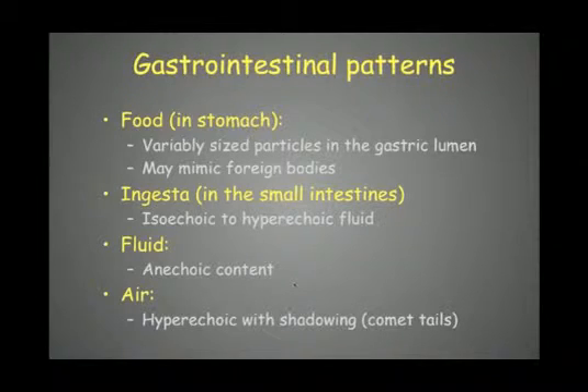Within the intestinal tract, several content patterns are possible. Food in the stomach creates strong shadows that can mimic foreign bodies, making it difficult to assess the stomach wall. Ingesta in the small intestine appears as isoechoic to slightly hyperechoic cellular fluid. Pure fluid appears completely anechoic. Gas — the most common finding — appears hyperechoic with shadowing and comet-tail artifacts, preventing evaluation of underlying structures.